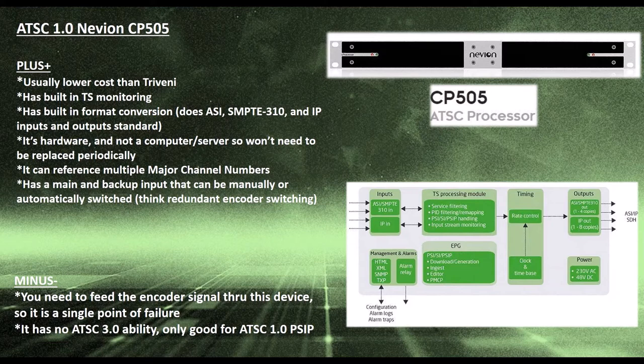There is also a main and backup input switch that can be licensed for automatic two-by-one switching or manually switched two-by-one through the web GUI. The biggest drawback is that the encoder signal or your on-air signal has to go through this device — it's another device in the chain that could fail and take you off air. So when using it for redundancy switching, you have to be aware that if somebody pulls the power, that's not going to work very well. The other thing is it has no ATSC-3 ability and no roadmap to do ATSC-3 — this is strictly an ATSC-1 PSIP device.